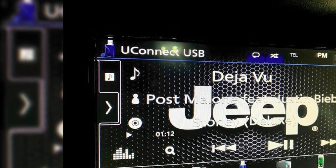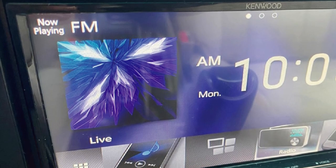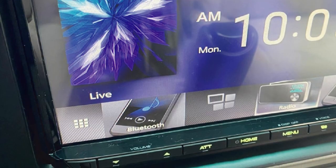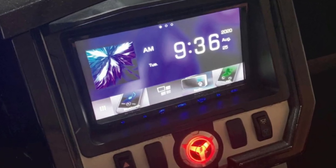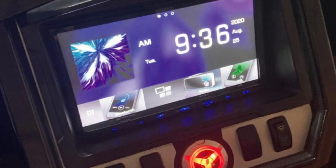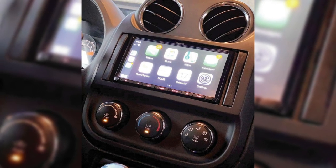In terms of connectivity, it has built-in Bluetooth technology that allows you to connect your smartphones or other devices and share files or play music directly. It has support for both Android Auto and Apple CarPlay, so you can also use Siri and Google Assistant to give commands. Moreover, apps like Google Maps and Waze are supported so you can set navigation routes directly.